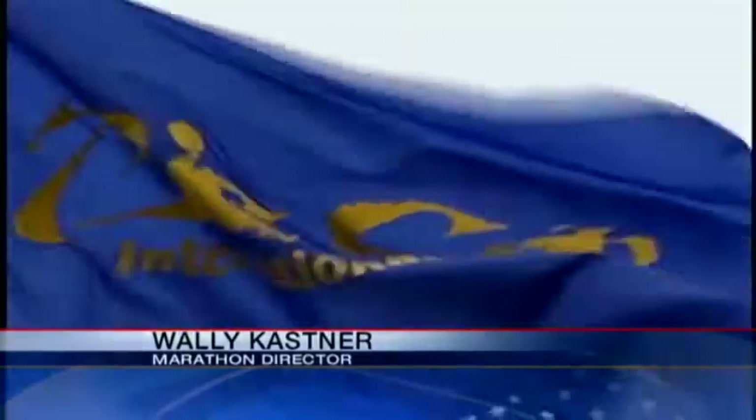We've been doing this for a long time, so it's really concentrating on the small little things. The Big Sur International Marathon starts this Sunday at 6:45 a.m., and the finish line is on Highway 1, just south of Rural Road in Carmel.